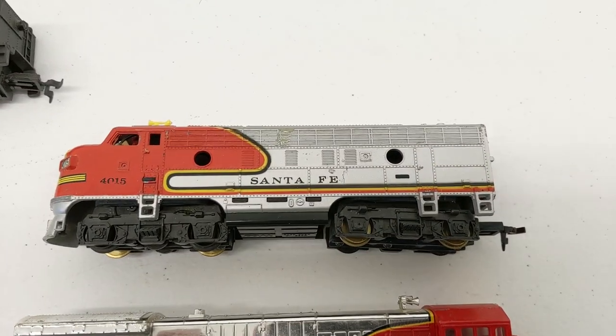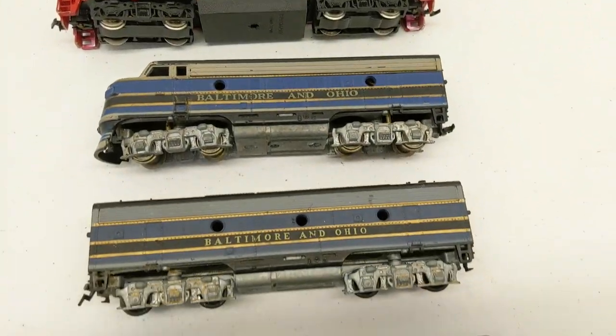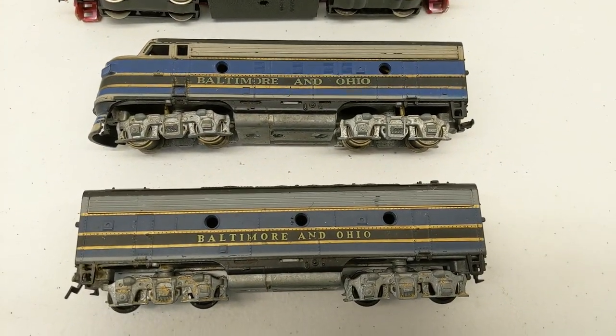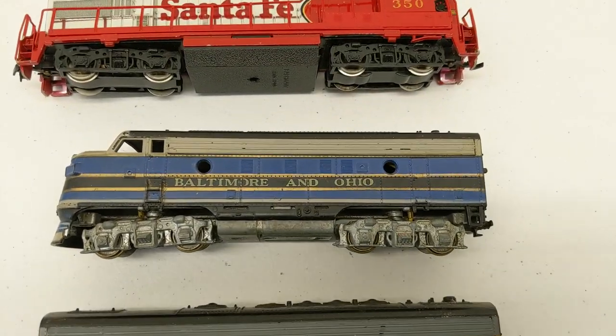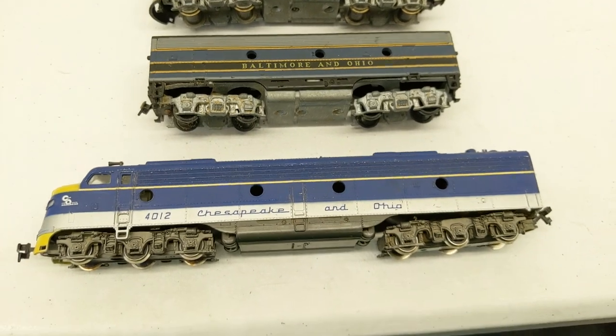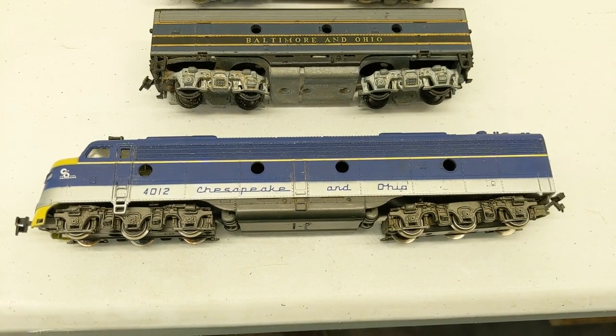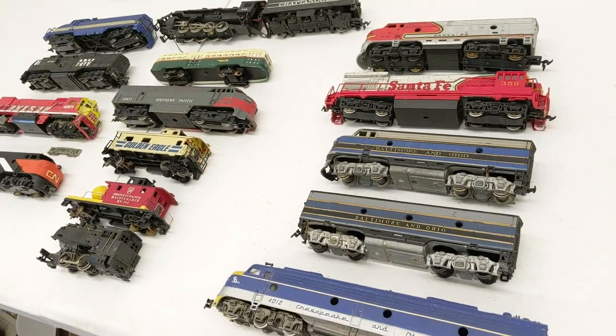We have a Santa Fe. Another Santa Fe, number 350. And here we have an Athearn set A&B unit. These are rubber band drivers, so of course we need new rubber bands here. And to finish off, we have a Rivarossi C&O, number 4012.